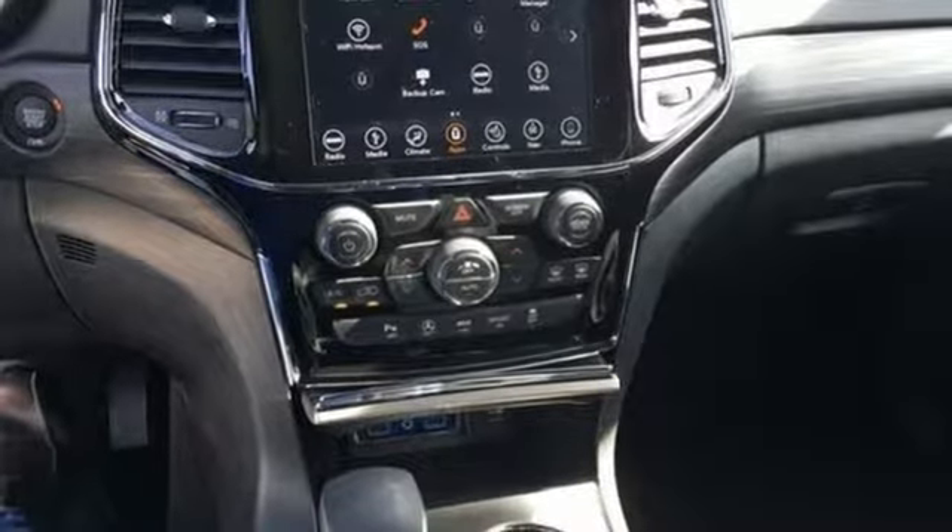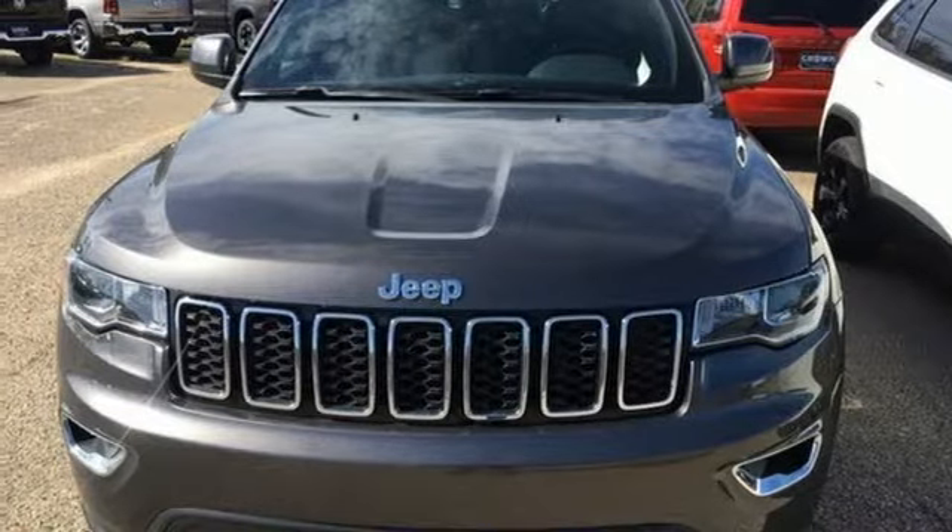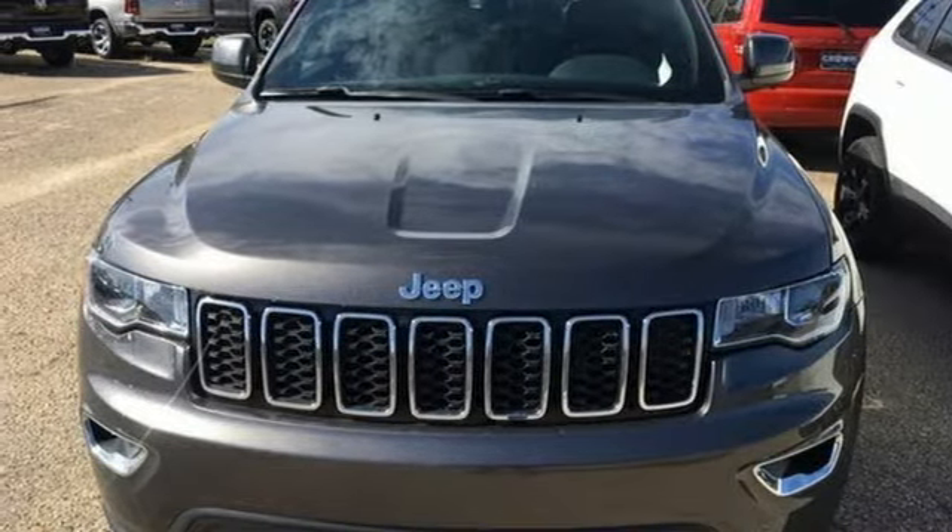Power heated mirrors, external memory control, aluminum wheels, doors and push-button start proximity key, and V6 engine. See what it can do for you when you take it for a test drive.